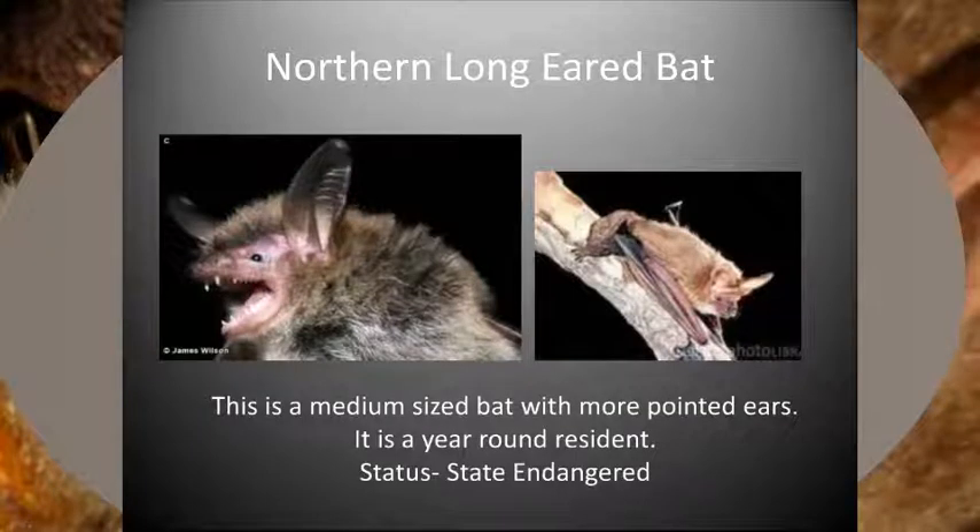The northern long-eared bat gets its name from their slightly larger ears, which extend just beyond the tip of the nose when laid forward. Northern long-eared bats have fur similar to little brown bats, but with less variation in the tones of brown. In the summer, northern long-eared bats inhabit forests and woodlands with smaller maternity roosts. In the wintertime, they will hibernate in caves or mines. Like many of our other bat species, northern long-eared bat populations have decreased because of habitat loss and white-nose syndrome, and they also are state endangered.